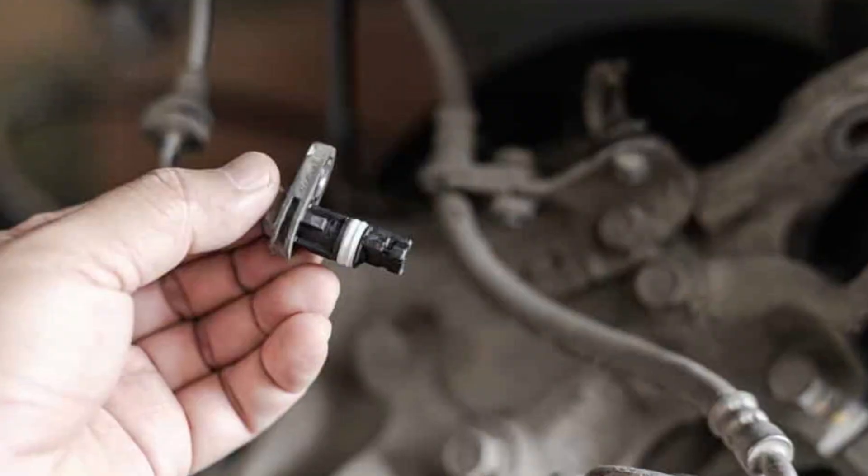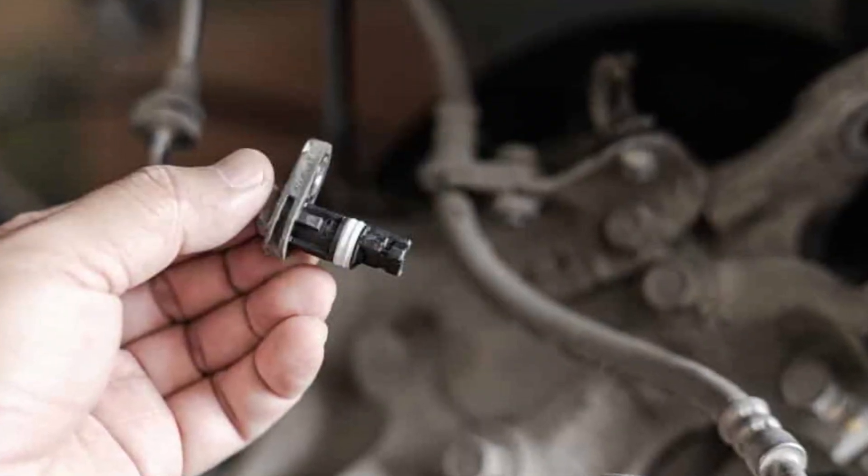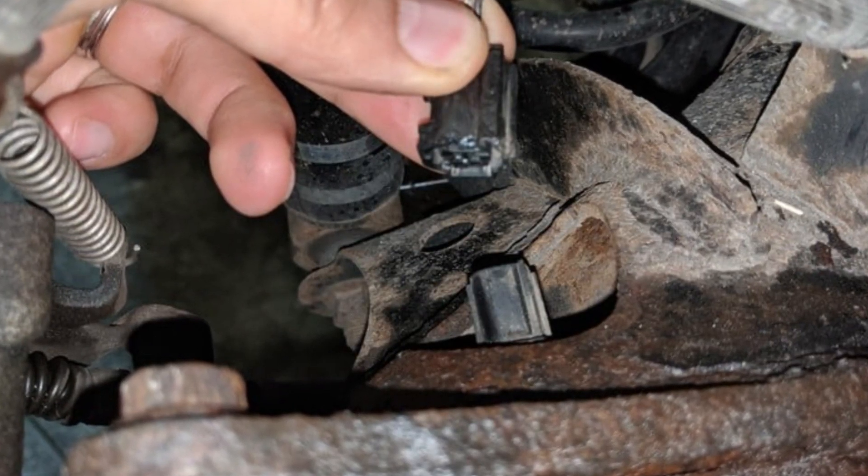The most common culprit is actually one of the wheel speed sensors mounted on the wheel hubs. The sensors themselves are very reliable in Toyota cars, but the wiring and connectors may be affected. By using a good high-end scanner you can gather codes and see which exact sensor is malfunctioning. Before you buy a new one, inspect the wires and connectors since they are prone to damage from road debris and water.